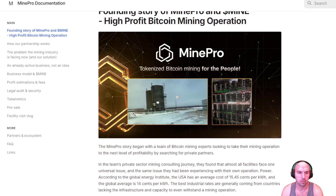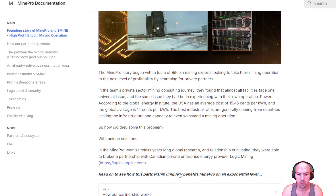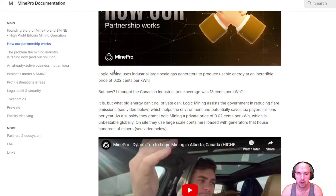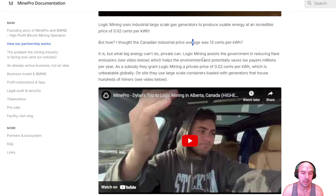They're partnering up with a team called Logic Supplier. If we check out their white paper, you can see how the partnership works. Logic Miner uses industrial large gas energy to produce usable energy at an incredible price of two cents — that's about an 80% discount compared to global standards, where the global standard is around 13 cents.